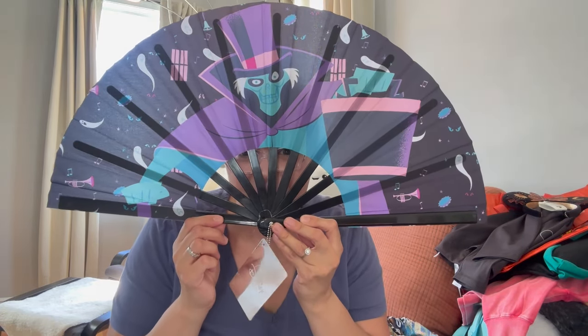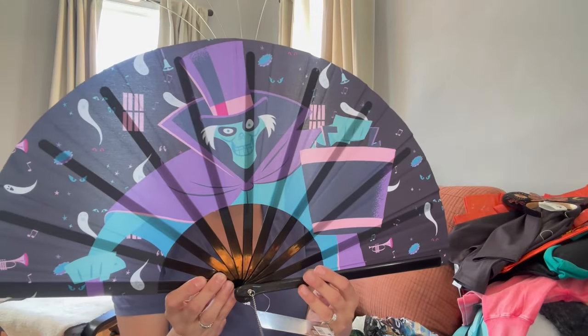One thing I noticed that was huge this year at Disney are the fans — I've never seen so many fans in the parks and I love it. These prints — hello! This is the hat box ghost from the Haunted Mansion. How could I not have this? They're so inexpensive; I think it was like $11 or $12, and it's a fan!